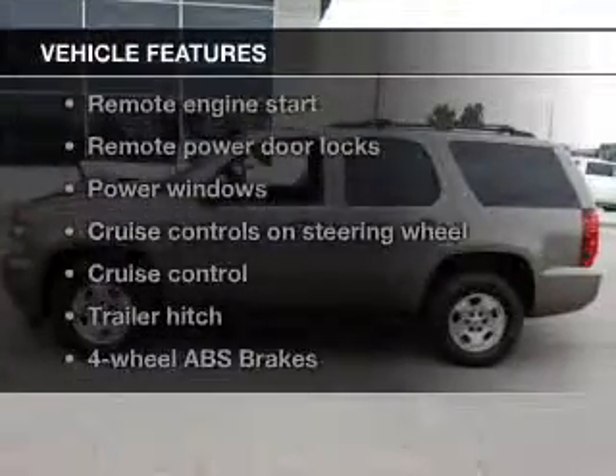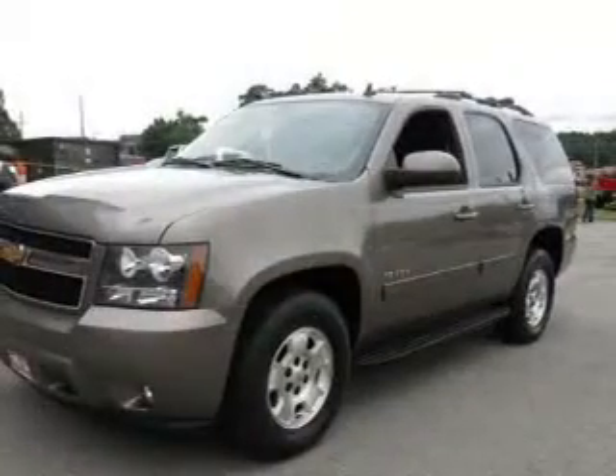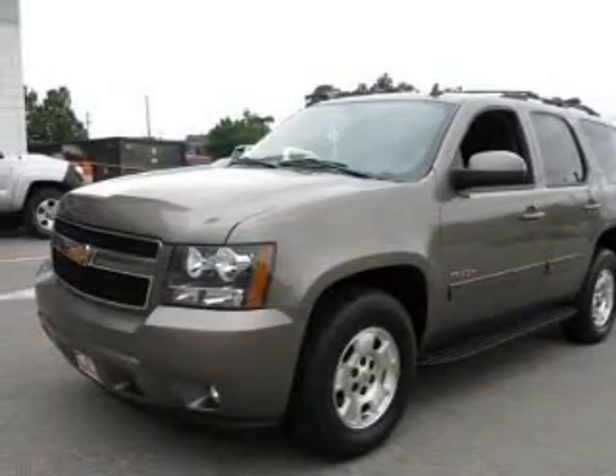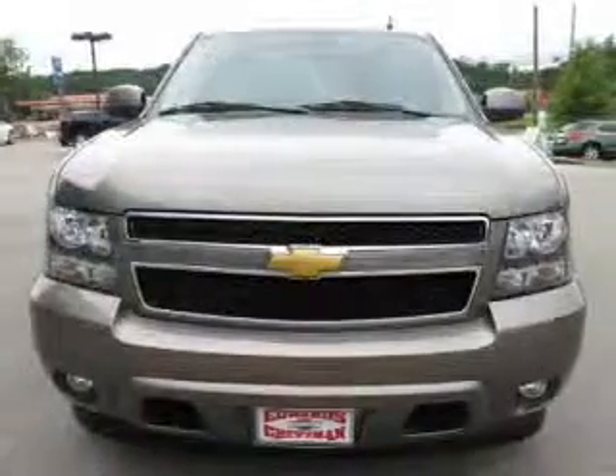With these notable features, you won't want to miss out on the opportunity to own this amazing ride: keyless entry, leather seats, power door locks, power windows, cruise control, Bluetooth wireless, and an AM-FM stereo with a CD player.